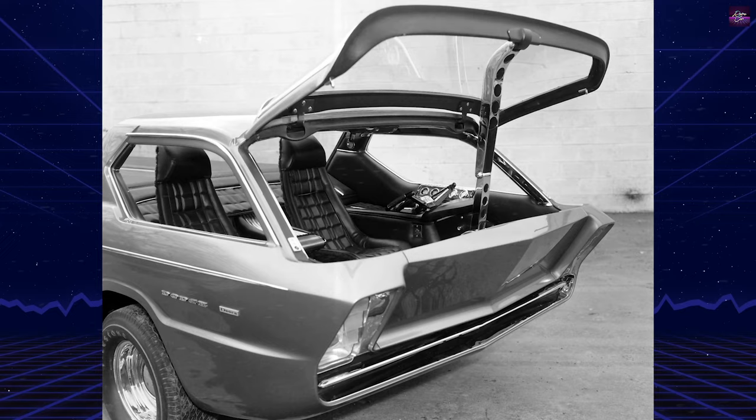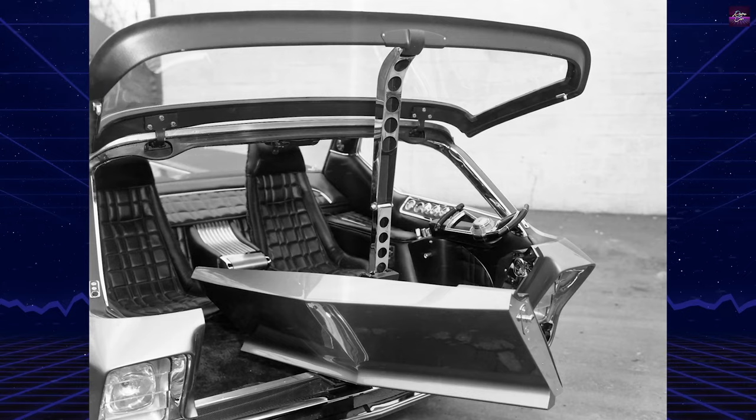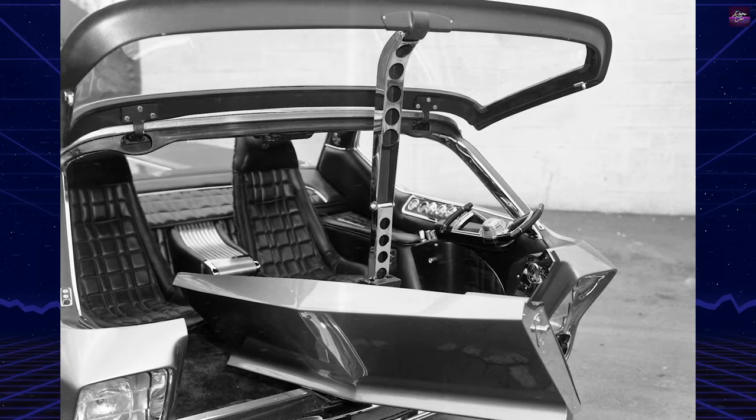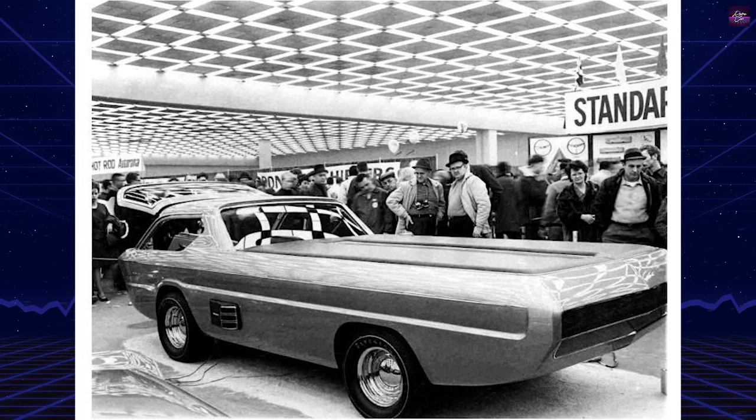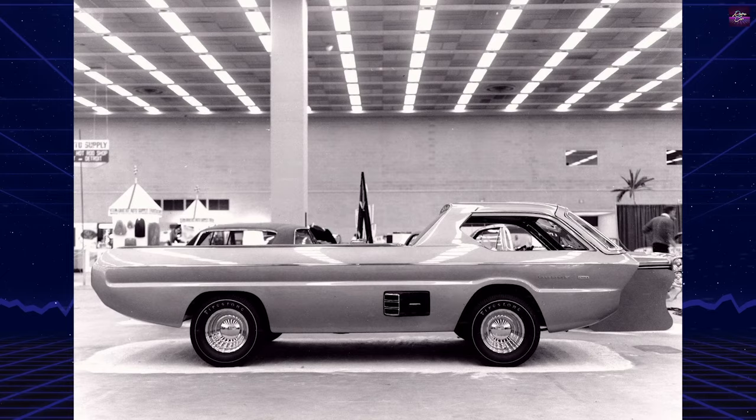The Deora is based on the compact Dodge A100 pickup. The back hatch of a 1960 Ford station wagon served as the windshield. It was chopped, sectioned, and channeled to create the fully functional, futuristic-looking pickup. The slant six-engine and three-speed manual transmission were moved rearward 15 inches, out of the cab and into the bed, and covered by the hard tonneau. Entrance into the gold-painted custom is achieved by lifting up the windshield, swiveling the lower gate, and entering through the front.